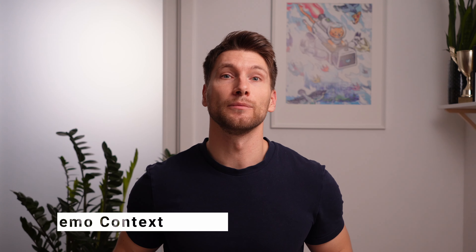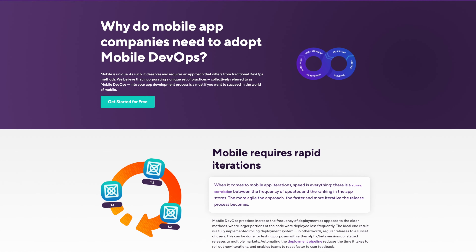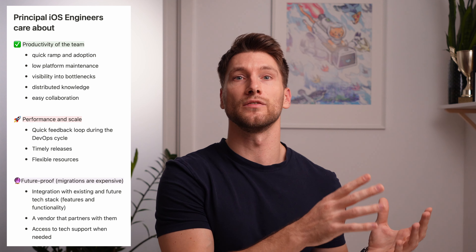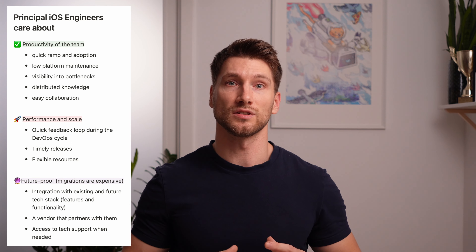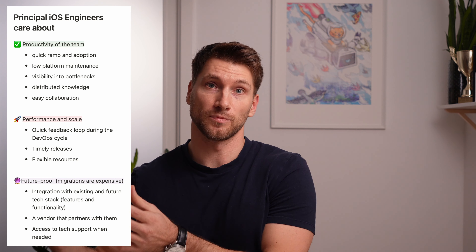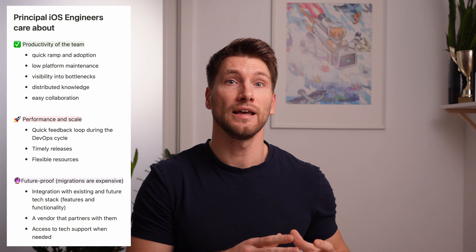Excited to see what this looks like in action? I'm going to demo the Bitrise platform, which is a developer tool used to streamline mobile app development. I'm going to show an inspirational demo to a principal iOS engineer at an enterprise company because my goal is landing an in-depth discovery call. This persona cares about team productivity, tooling that scales while keeping budgets in check, and future-proofing the tech stack — because changing suppliers is expensive in terms of lost productivity, cost of migration, and opportunity cost.